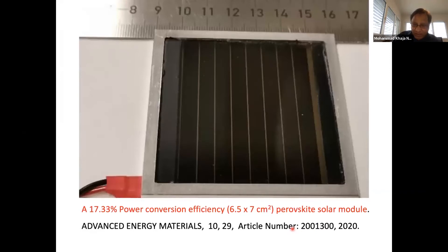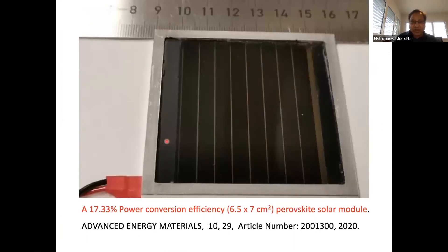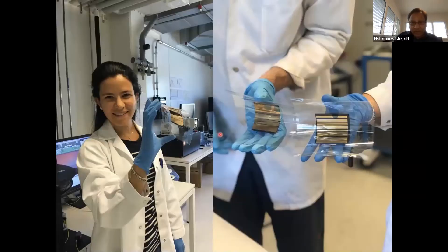We can increase the cell size from 0.08 cm² to 6.5–7 cm², where efficiency is slightly decreased to 17.33%. This work appeared in Advanced Energy Materials this year. You can also have mini-modules using these materials, and change colors by varying the halides — bromide perovskite, mixed bromide-iodide, and different levels of iodide substitution. These materials can also be used on flexible plastic substrates for building-integrated applications with colored, flexible substrates.